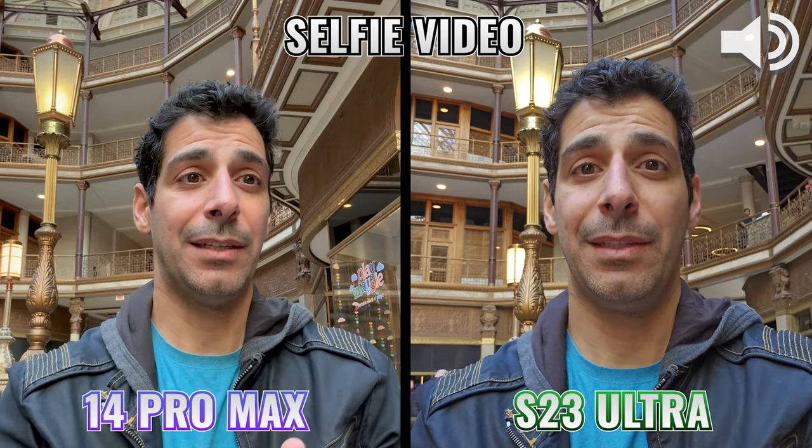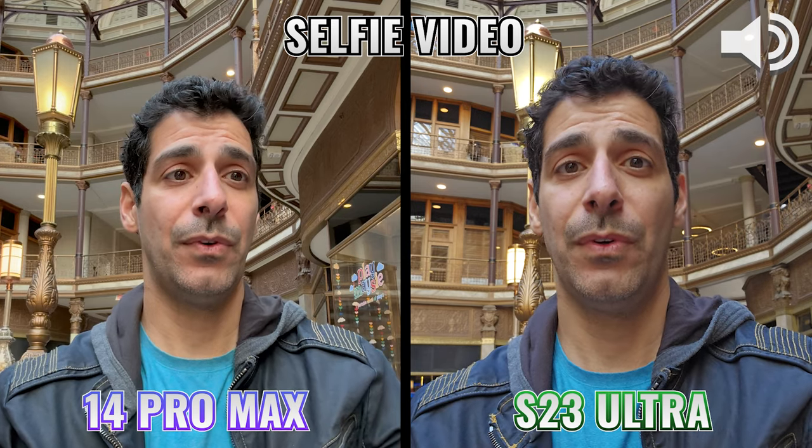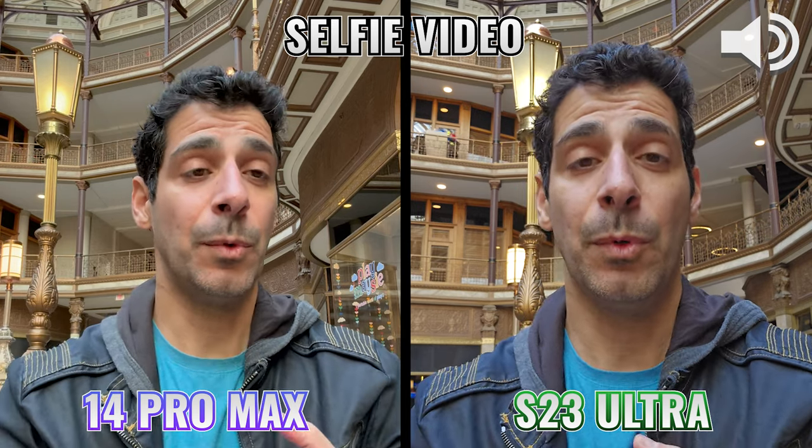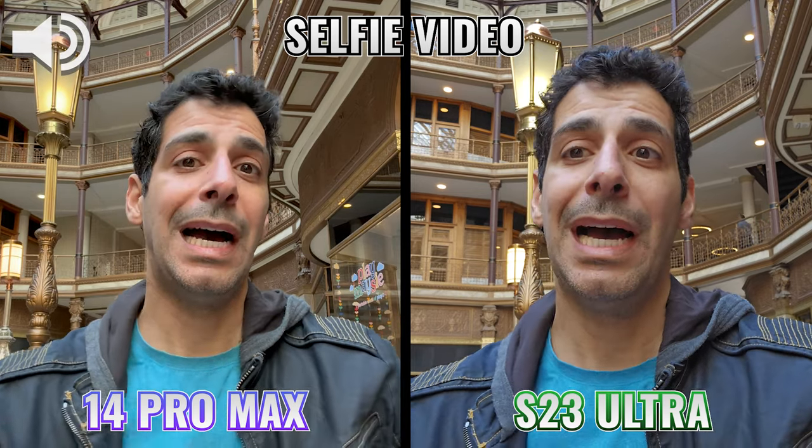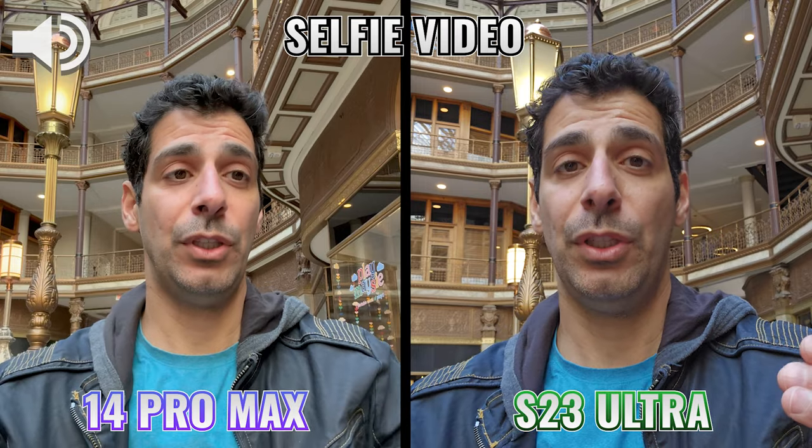Here's a quick indoor test of the microphone on both phones. I want you to listen to two things: number one, how my voice sounds, and number two, how much of the background noise each phone is actually picking up.